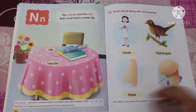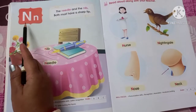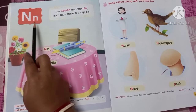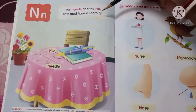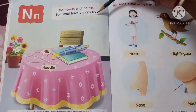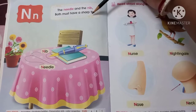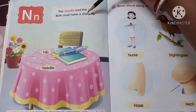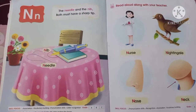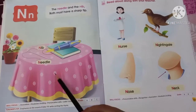Now come to the book. Here also you can see the capital letter N and the small letter N. And here we have a rhyme: 'The needle and the need, both must have a sharp tip. The needle and the need, both must have a sharp tip.' You can learn this rhyme.